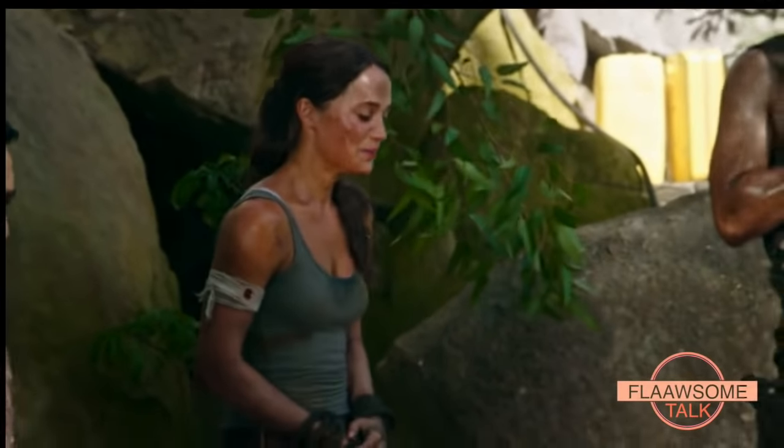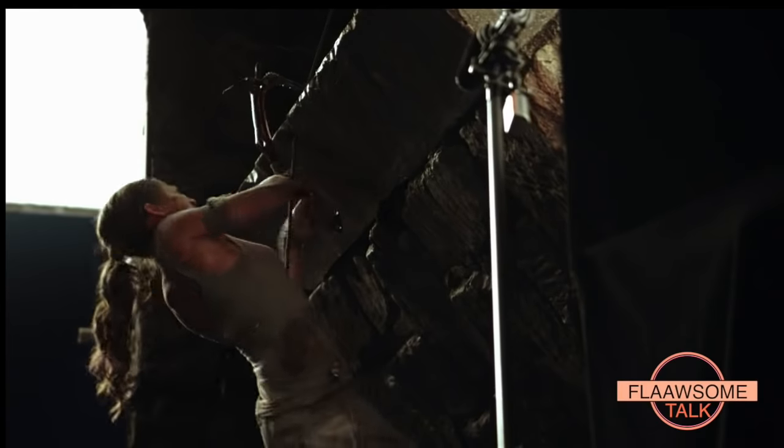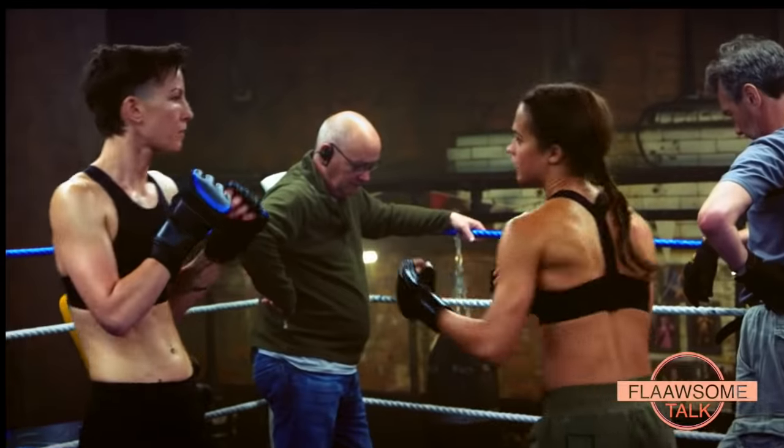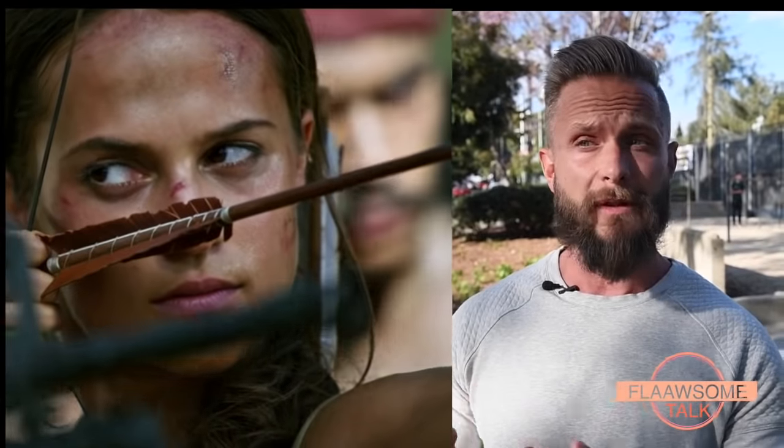The big difference if you compare Alicia Vikander in Tomb Raider to Alexander Skarsgård in Tarzan is what the characters' backgrounds were and what they needed. The most important thing about Lara Croft is basically everything — physically she needs to have the aesthetics, she needs to be strong all over, explosive, able to jump, fight, and climb. So the tough part is building someone up not only physically but giving them a skill set and different tools they can use in the movie.